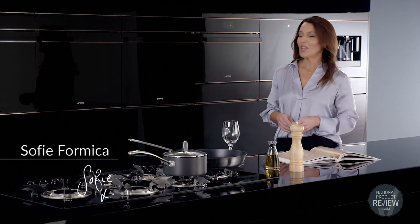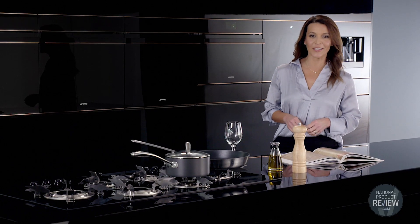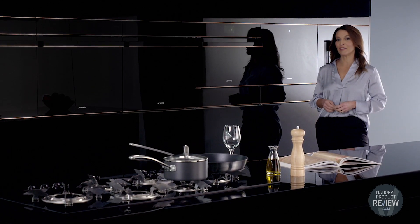Where passion meets precision. Dolce Stil Novo by Smeg is the most advanced built-in collection to date. It really is a masterpiece in contemporary living. Crafted in Italy, it combines leading technology with unique materials.